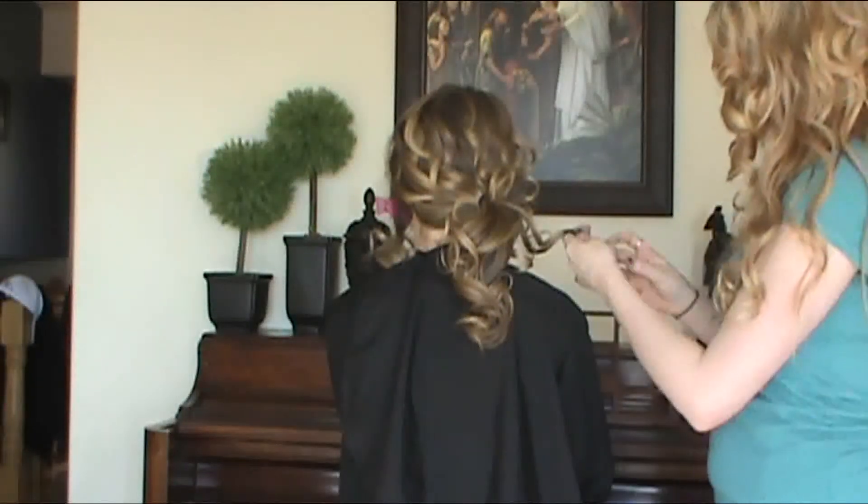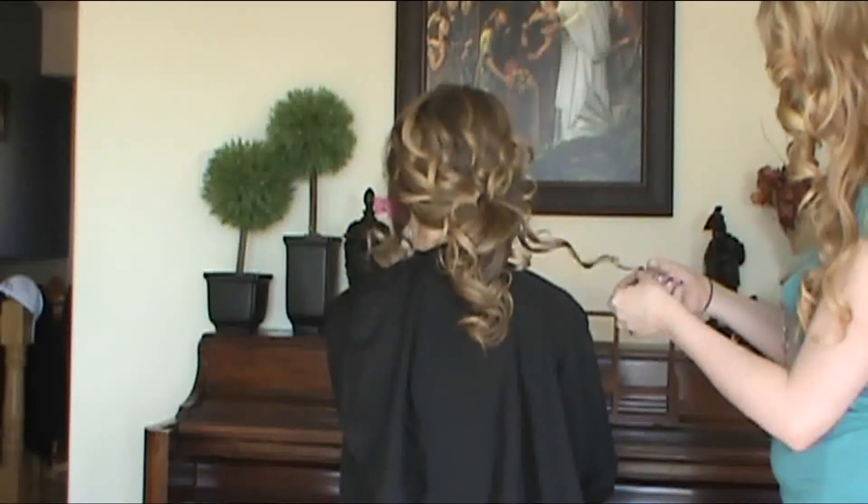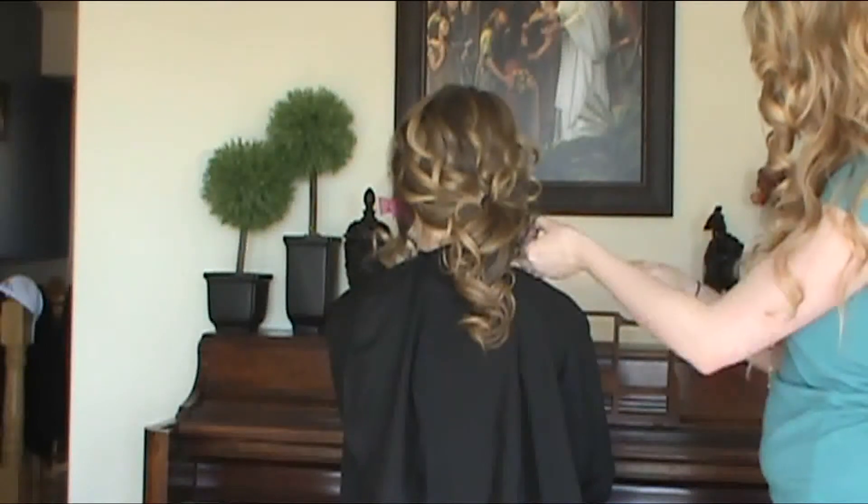Then I took a curl, twisted it at the end, and pushed the curl up while holding onto a few strands of hair, creating a nice messy structure.